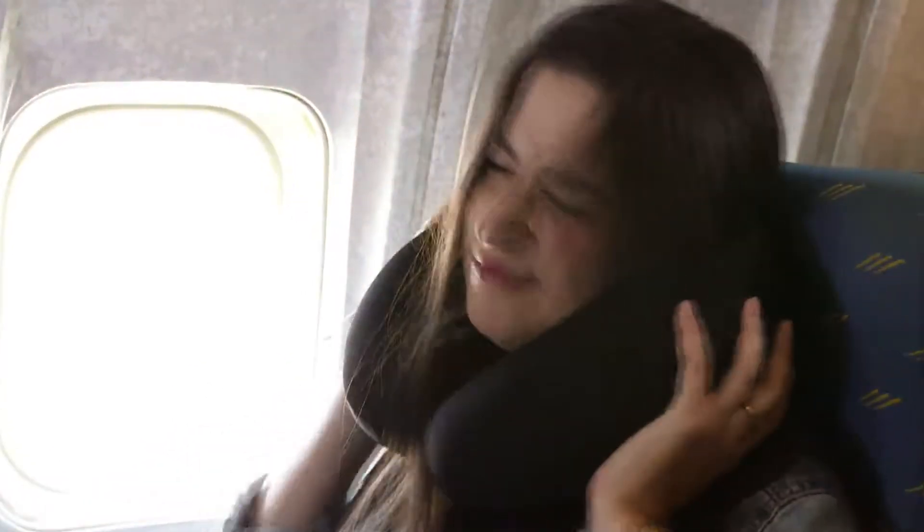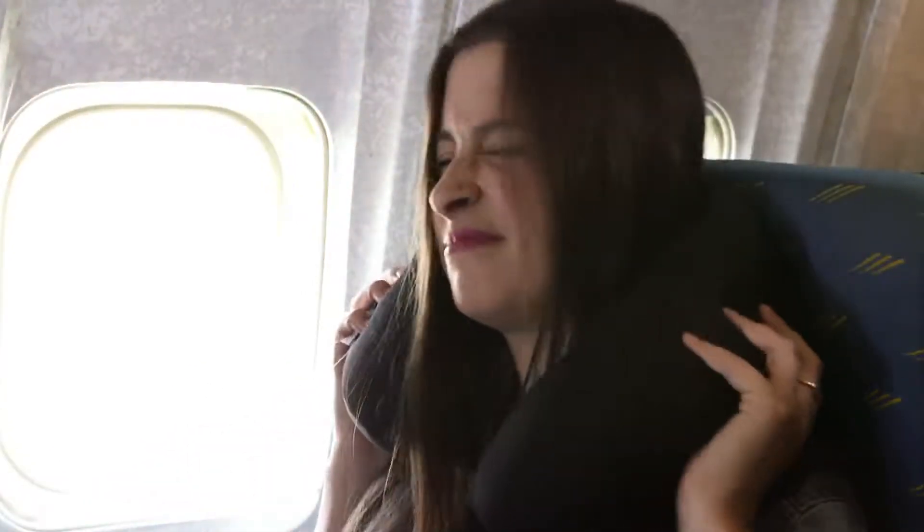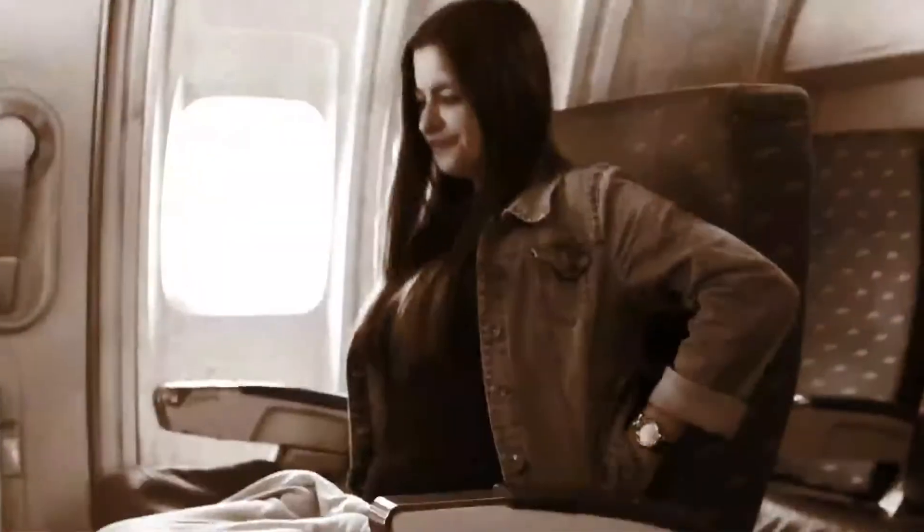Are you dreading that business trip because it's impossible to get sleep on the plane? Does the thought of sharing pillows in the hotel scare you because you'll be sharing germs as well? Is sitting for long periods of time causing you discomfort?